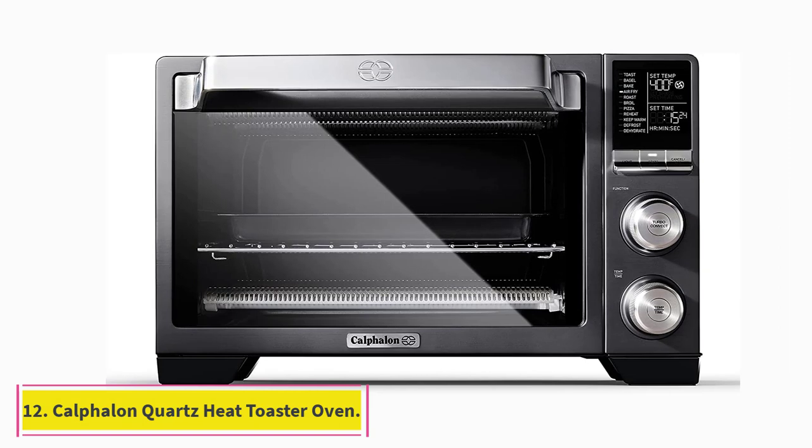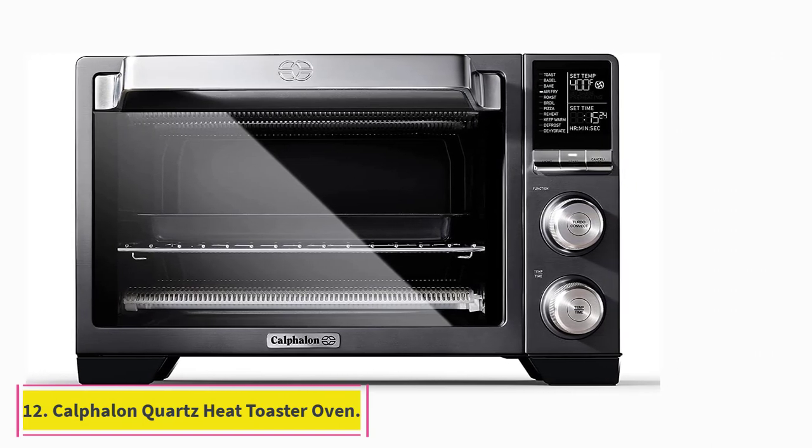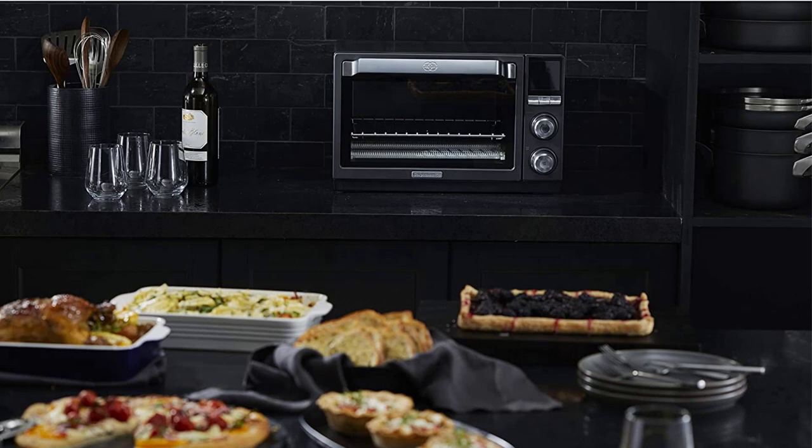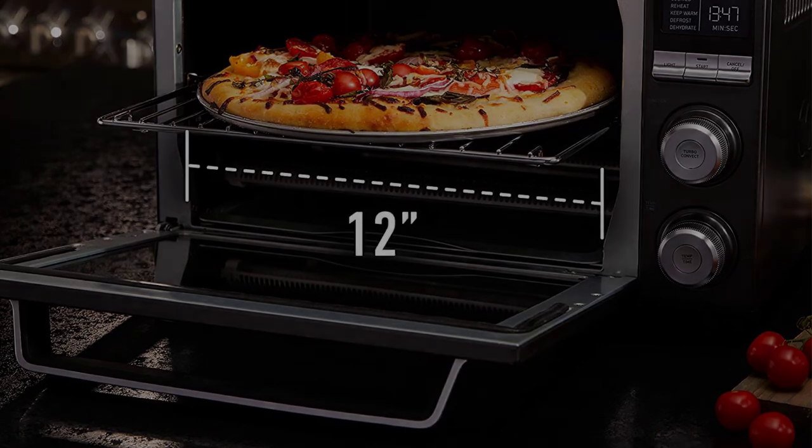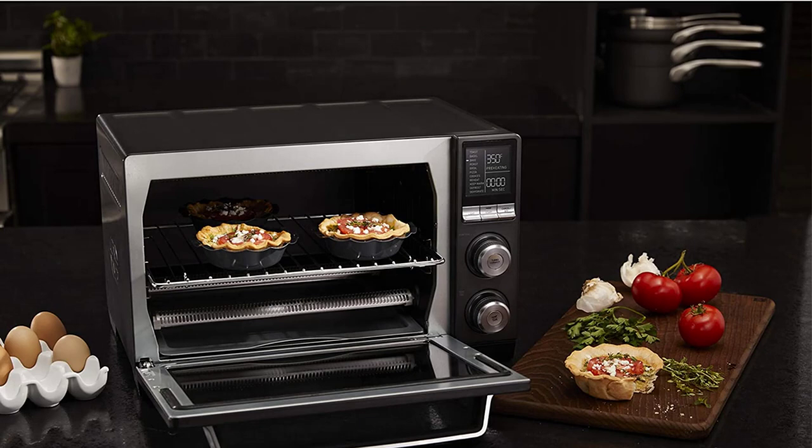At number 12: the Calphalon Quartz Heat Countertop Toaster Oven. One reviewer writes: this oven makes all the other toaster ovens I've owned seem like cheap toys — you can see and feel the high quality whenever you use it. One of those quality features for many reviewers is the simple knob design. I like that there are only two knobs and three buttons to control the cooking options: temp, time, light, and power.